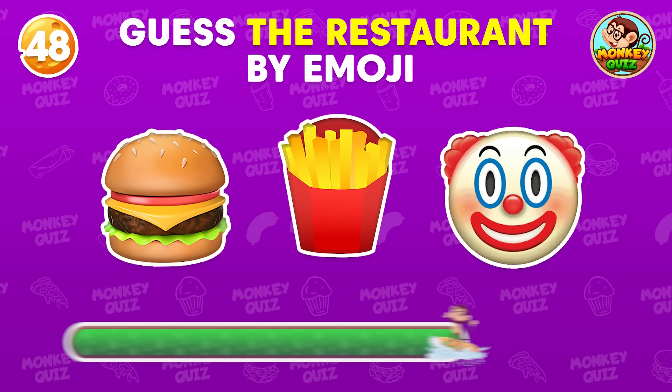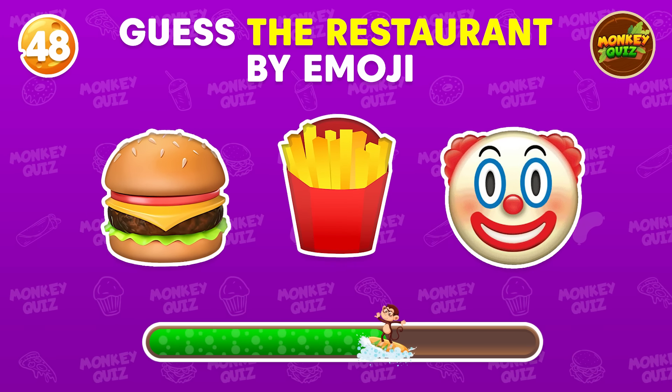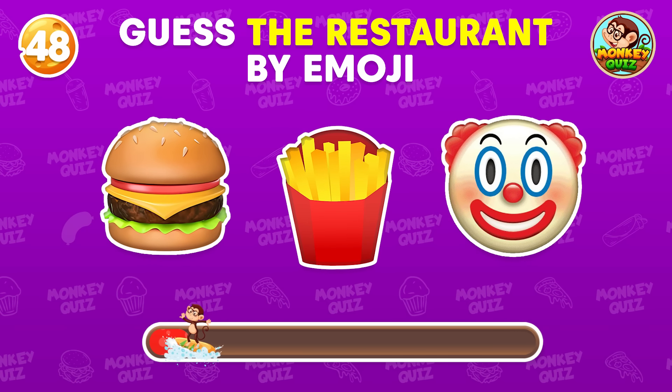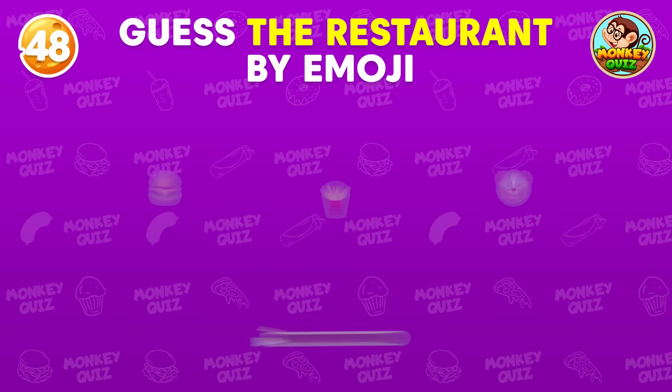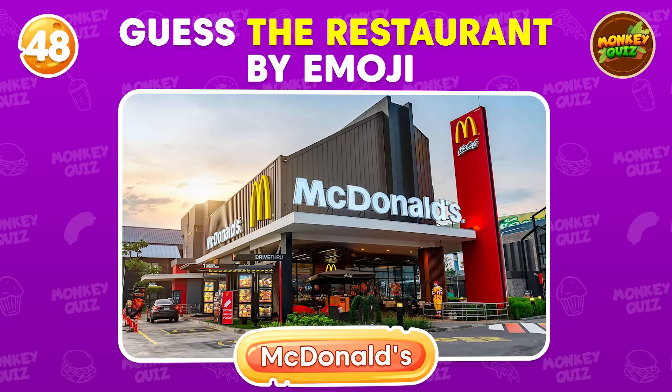Can you guess this one? There's no way you can get this one wrong — it's McDonald's!